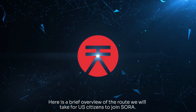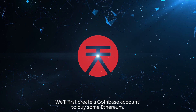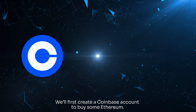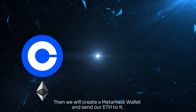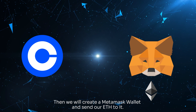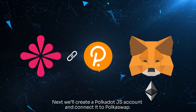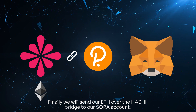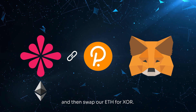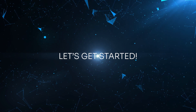Here is a brief overview of the route we will take for US citizens to join Sora. First, we'll create a Coinbase account to buy some Ethereum. Then we will create a MetaMask wallet and send our ETH to it. Next, we'll create a Polkadot.js account and connect it to Polkaswap. Finally, we will send our ETH over the Hashi bridge to our Sora account, and then swap our ETH for XOR.